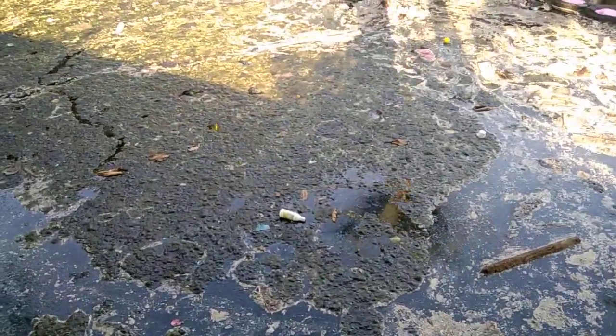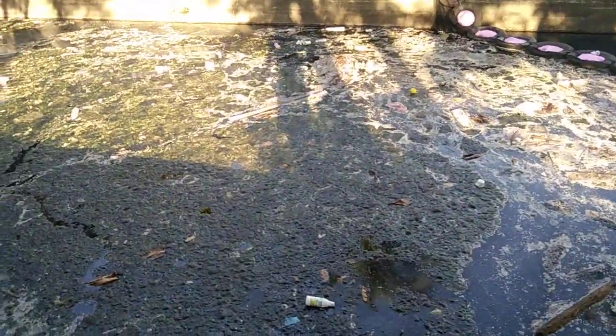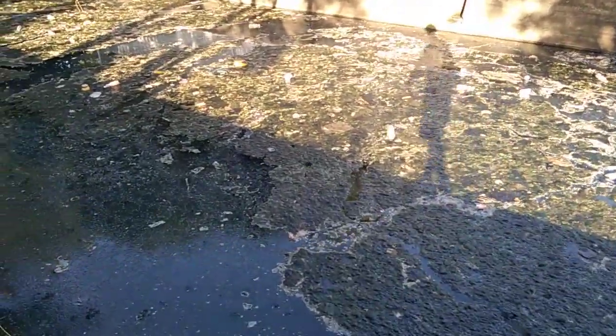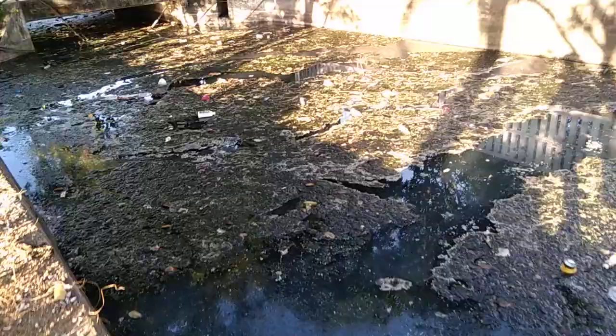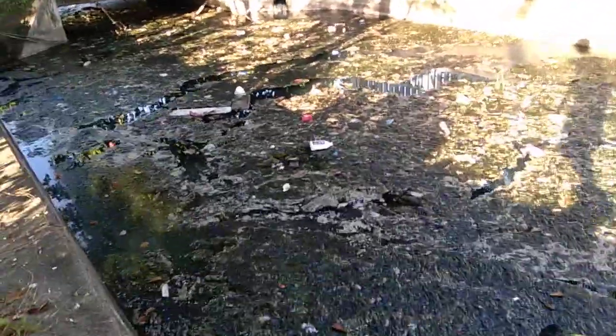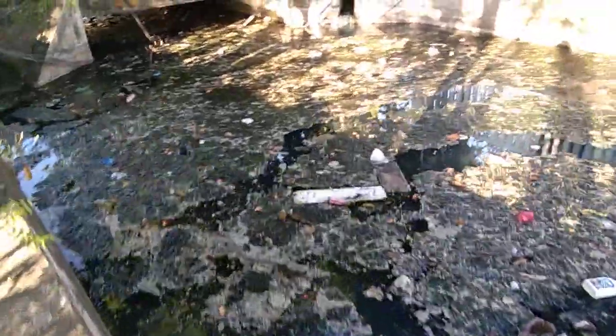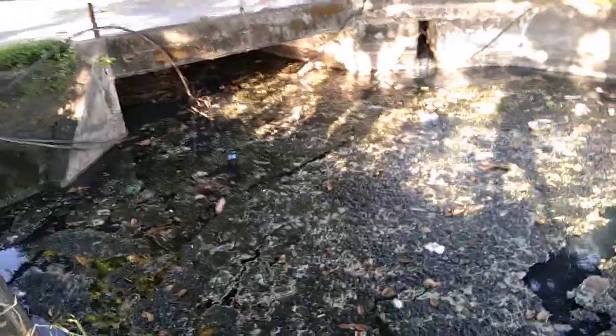There's a lot of trash underneath the muck, and some of the lighter trash is actually sitting on top of the muck. Maybe the lighting isn't the best here. We'll take it on down, trying to figure out how to service this one, how to deal with the muck. I believe that's just algae coated in black gunk.